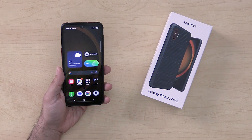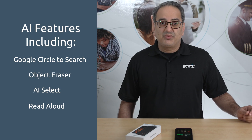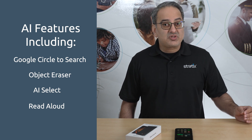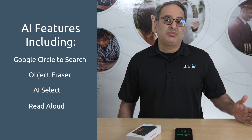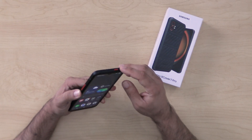It also has an enhanced battery for long, all-day usage. The Galaxy XCover 7 Pro also includes Samsung's AI-driven enhancements, reinforcing Samsung's commitment to expanding AI capabilities across its entire ecosystem.